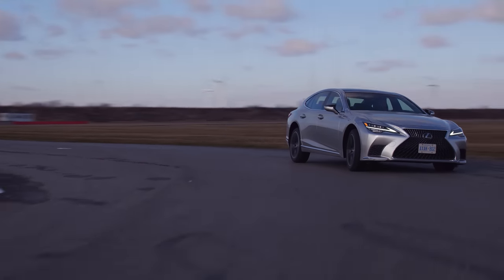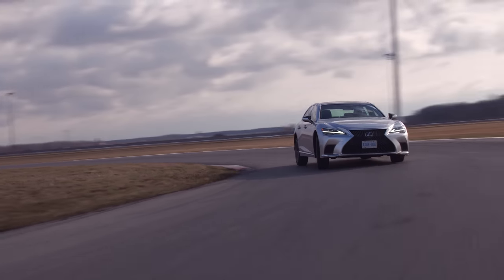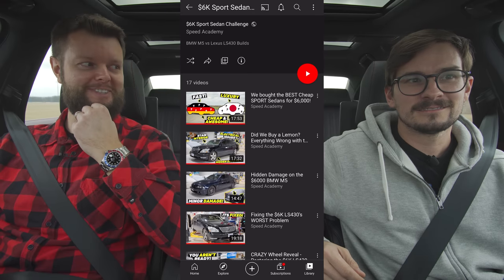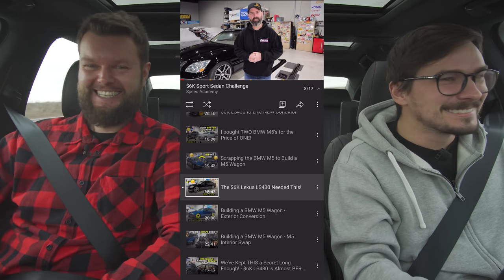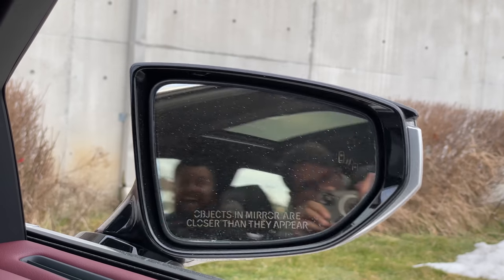We do have air suspension and it is so remarkably comfortable — it's like floating on a cloud. It's exactly what I want out of a luxury vehicle. On the road, this suspension just soaks up all the bumps and it is dead quiet in here — like silent. When you fold in the mirrors while parked, you can't even hear them move outside. The only thing you can hear are the side sunshade motors.